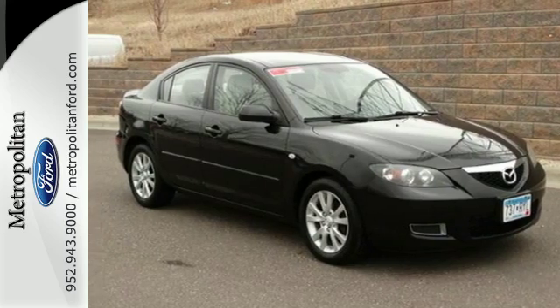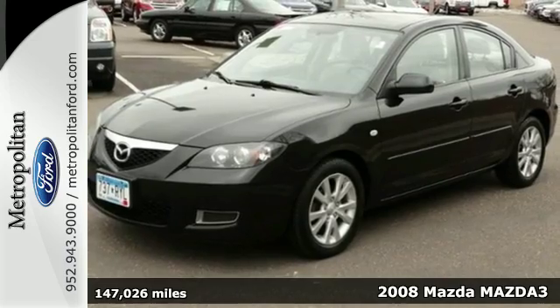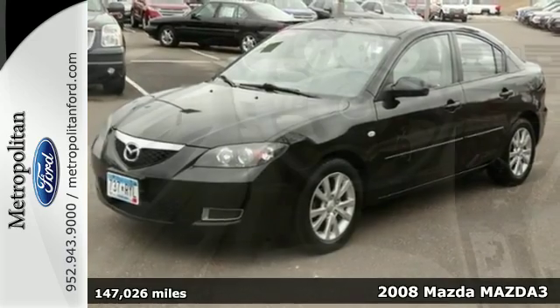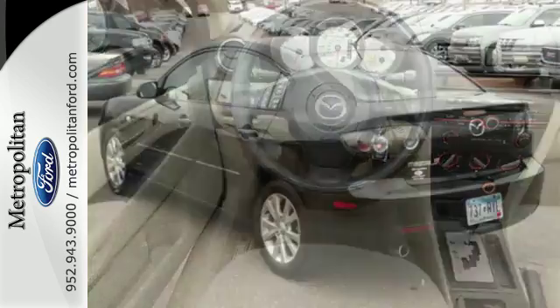We think you'll like this 2008 Mazda 3. It comes standard with braking assist, a tire pressure monitor, front seat whiplash protection, front and rear stabilizer bars, and dual front airbags.